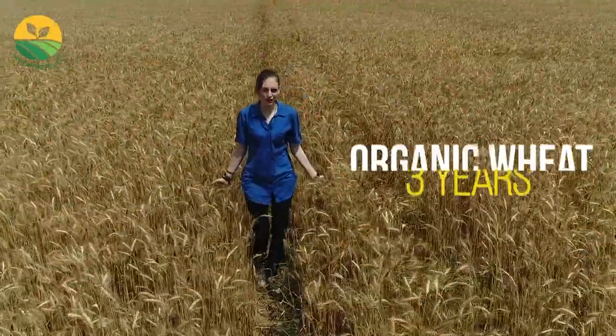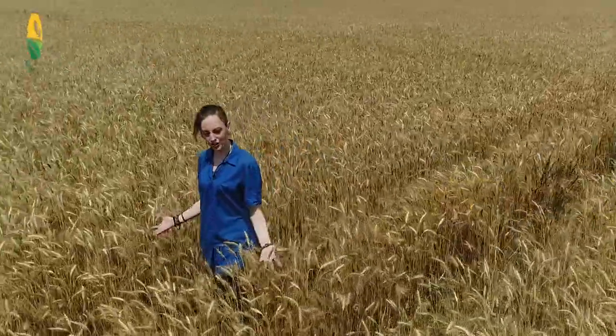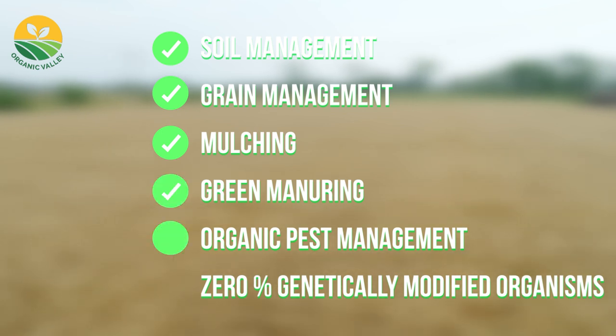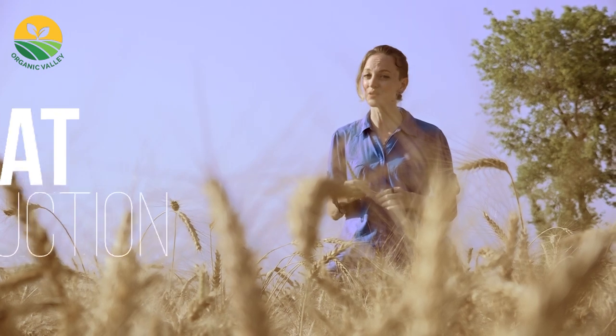We achieved the milestone of organic wheat production in three years, which includes soil management, grain management, mulching, green manuring, organic pest management, and finally 0% genetically modified organisms. Our organic practices are not limited only to wheat production.